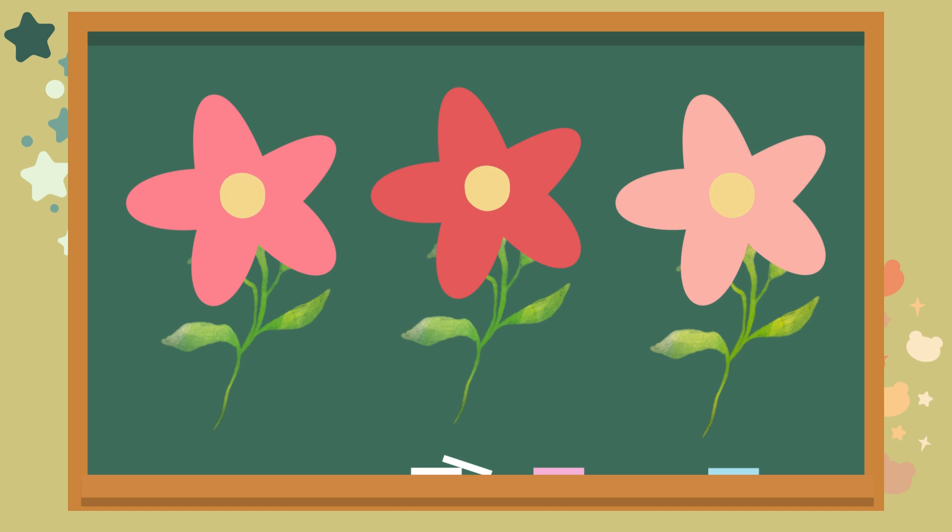Look at these colorful flowers. How many do you see? Let's count together. One. Two. Three. The answer is three. Good job.